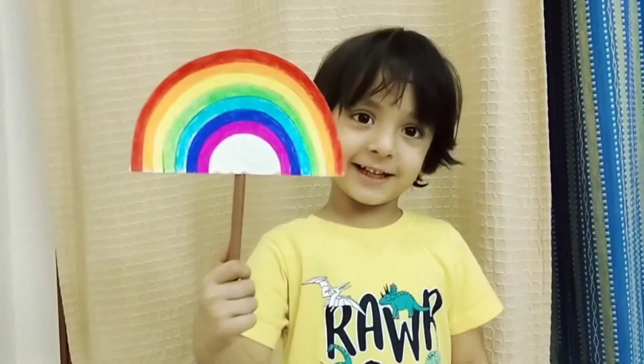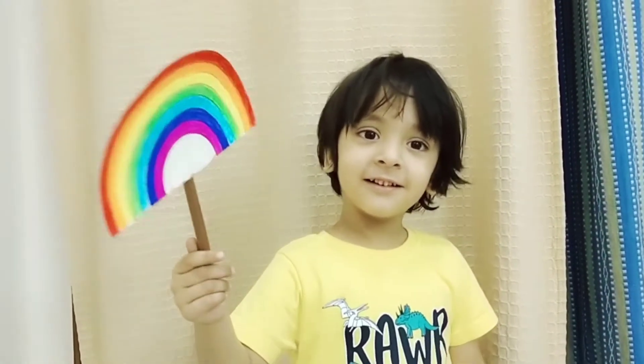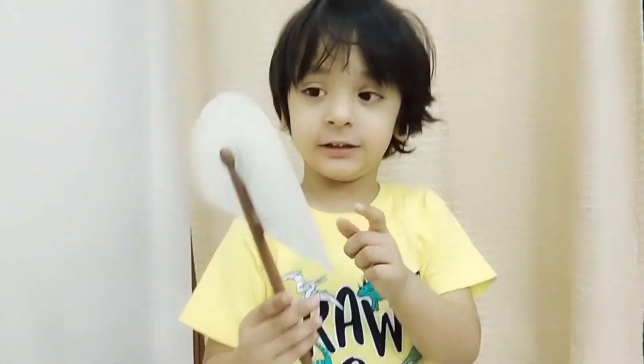Do you know what this is? I know, I know. It's a rainbow. You're right. And the rainbow has seven colors. What are they?